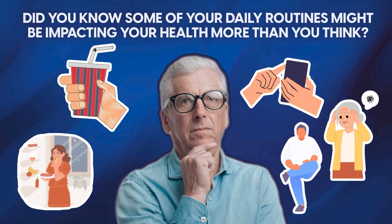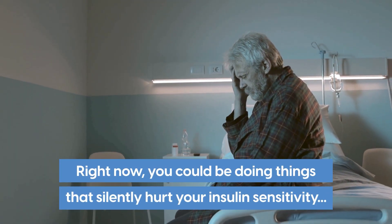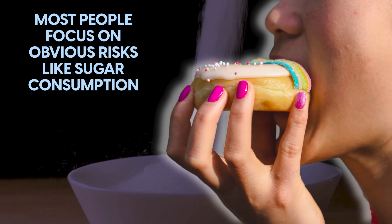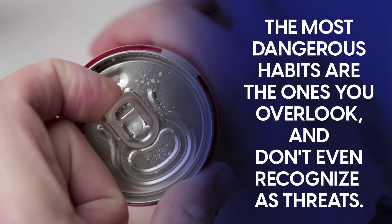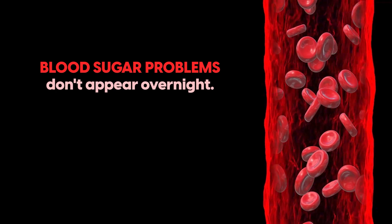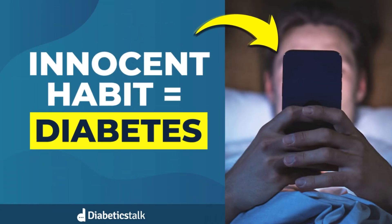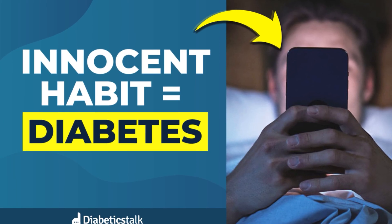Did you know some of your daily routines might be impacting your health more than you think? Right now, you could be doing things that silently hurt your insulin sensitivity, putting you at risk for diabetes without any symptoms. Most people focus on obvious risks like sugar consumption, but the most dangerous habits are the ones you overlook. Blood sugar problems don't appear overnight — they build slowly through everyday behaviors. Here are five sneaky habits that research shows are sabotaging your metabolic health, and exactly how to fix each one.